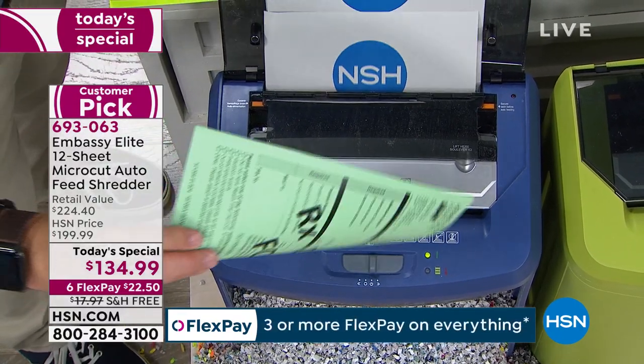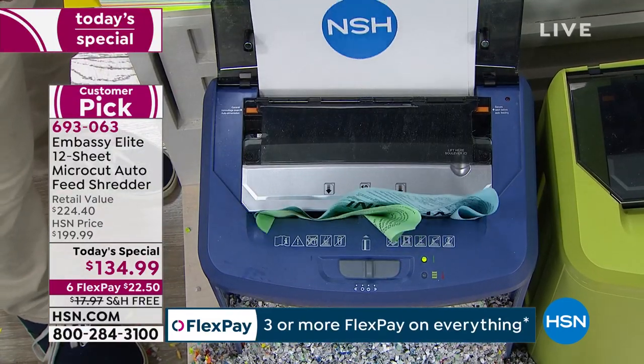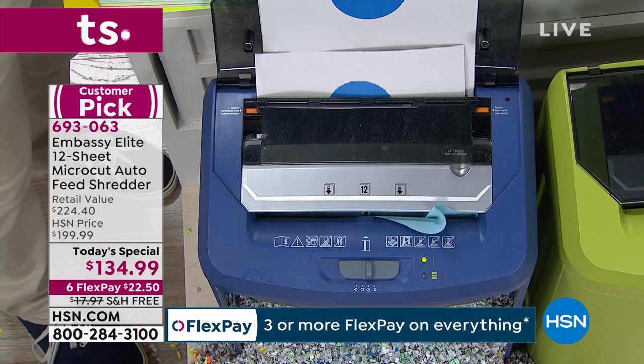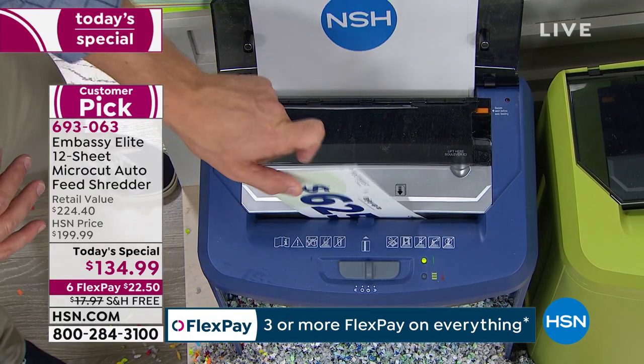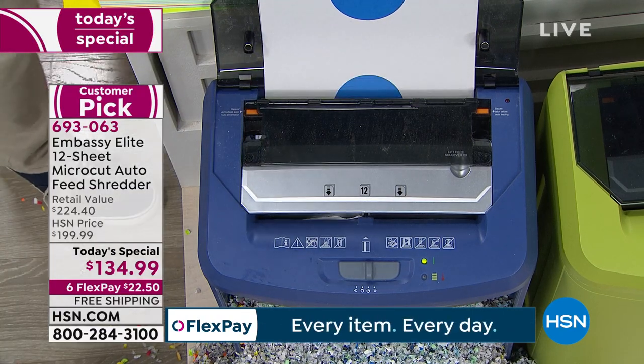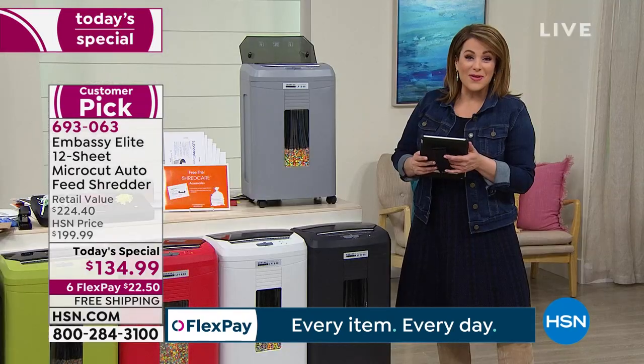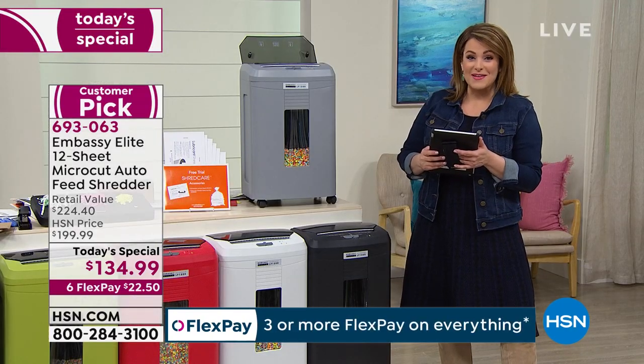We are very busy — it is such a good time of year. Last year we only had one Embassy Shredder Today Special, and this might be it for the year. Today we've got it not at $199 — today we've got it at $134.99. We're saving you $70.